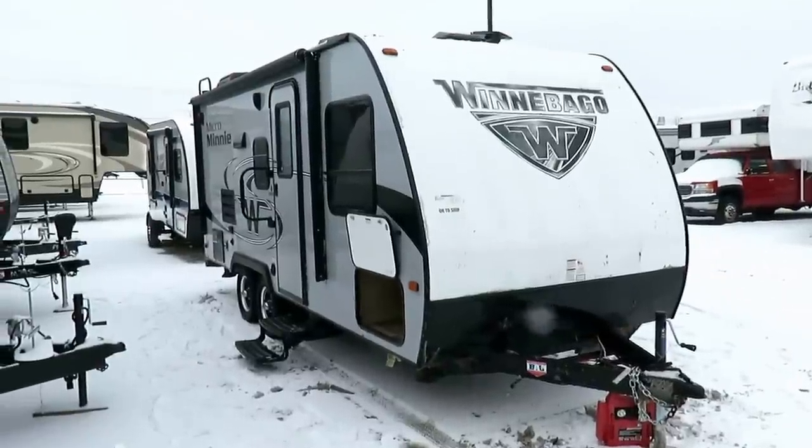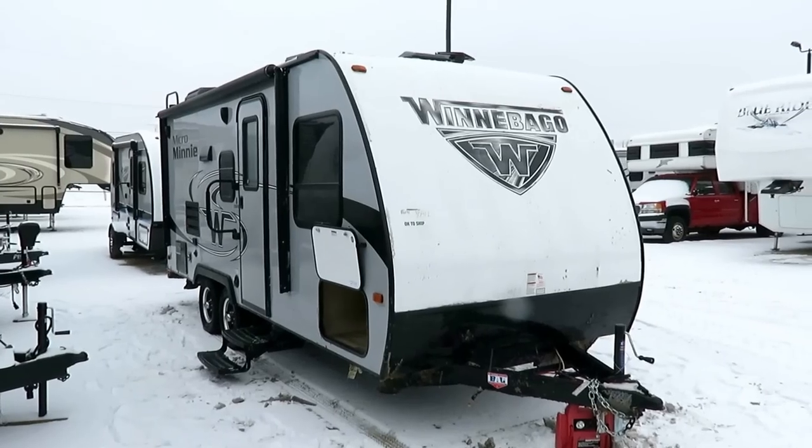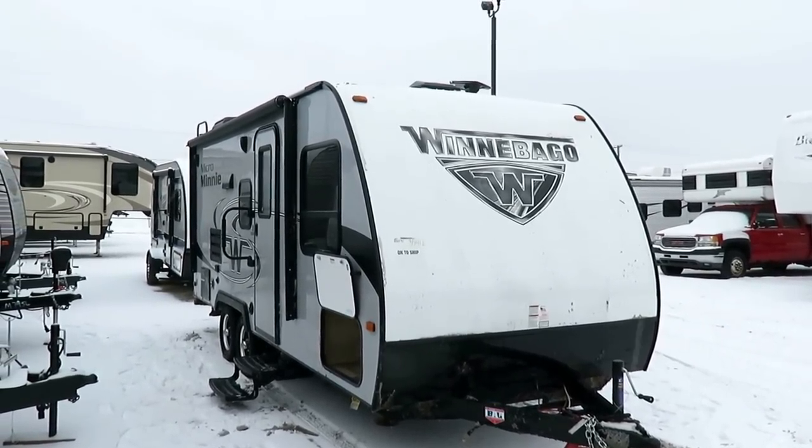Got some really crappy weather for a really nice trailer today. This is a 2106 FBS Winnebago Micro Mini here at Halet RV of Coldwater, Michigan. One of our very best-selling Winnebagos.